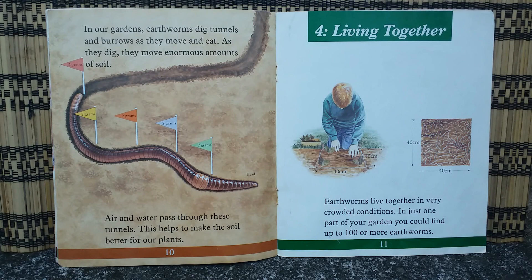In our gardens, earthworms dig tunnels and burrows as they move and eat. As they dig, they move enormous amounts of soil. Air and water pass through these tunnels, which helps to make the soil better for our plants.